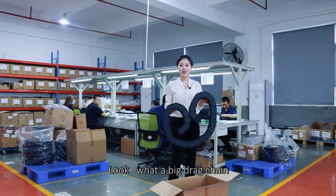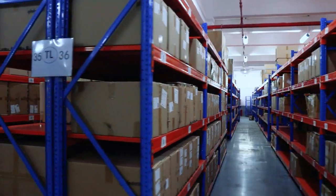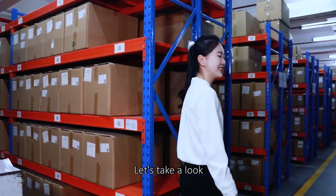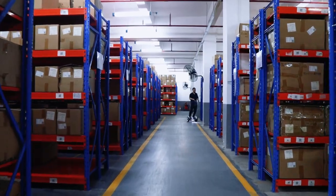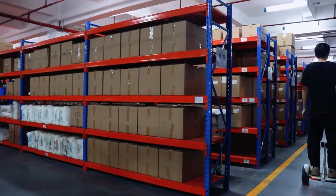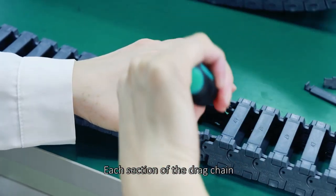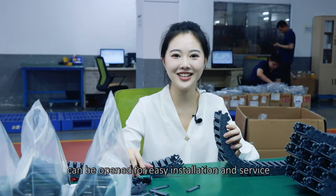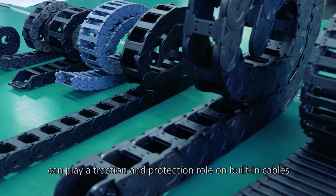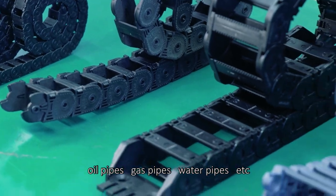Look, what a big track — this is what we are going to produce. Here is the warehouse. Each section of the Jack chain can be opened for easy installation and service. Suitable for use in reciprocating occasions, providing complete attraction and protection for built-in cables, oil paths, guide paths, water paths, etc.